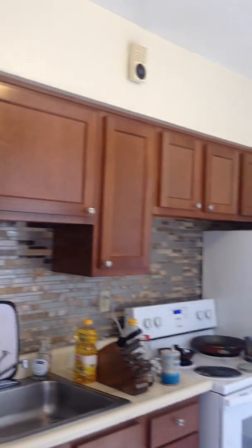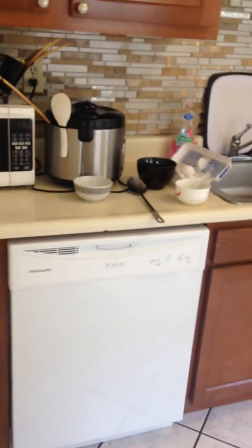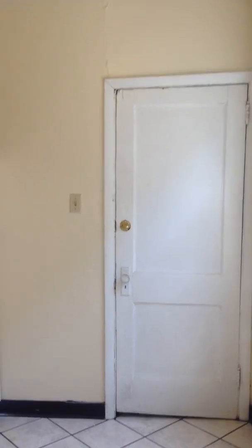The kitchen — we just did this week with the backsplash, the new countertops, appliances. And then we're going to get a new granite countertop that's coming in next week. That door in the back goes down to the basement where the laundry is.